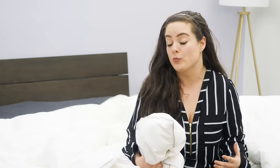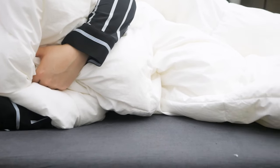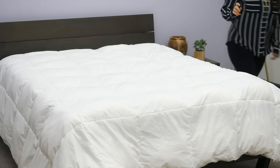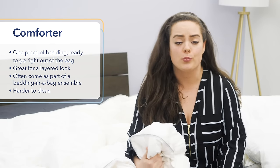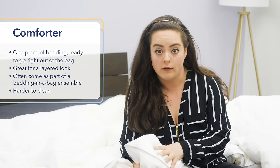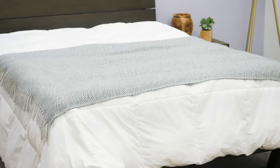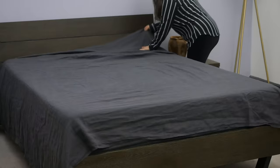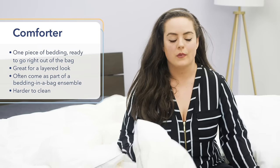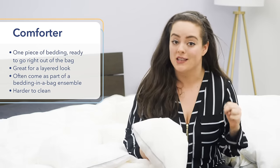Now that we know the main difference between these two bedding essentials, let's dive deeper into the details so you can decide which might be the best fit for you, starting with the comforter. Something I love about the comforter is its simplicity — it's one piece of bedding that's ready to go right out of the packaging. While the one I have here is white, comforters do come in different colors and pretty designs. Even without a decorative cover, they're still decorative in their own right. Additionally, comforters are great for sleepers who like a layered look to their bed. Because they tend to be a little less fluffy, they look great over a top sheet and under an additional blanket as well.